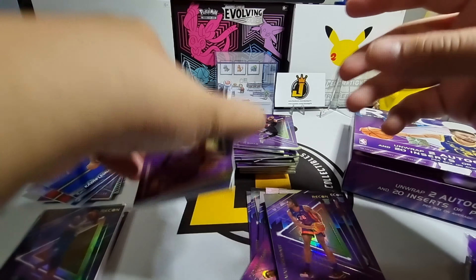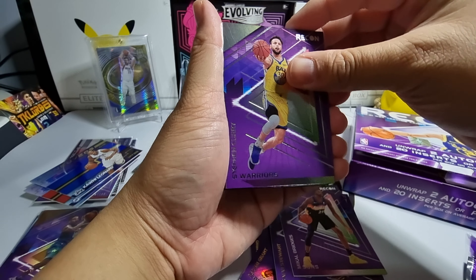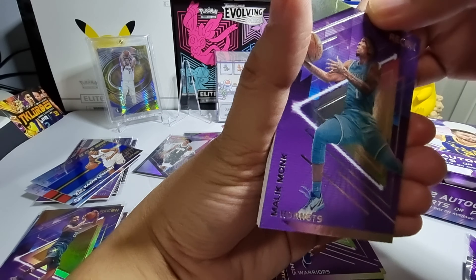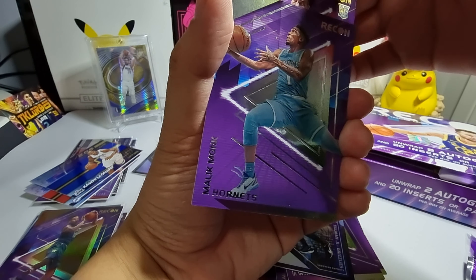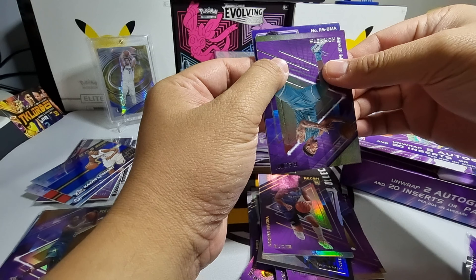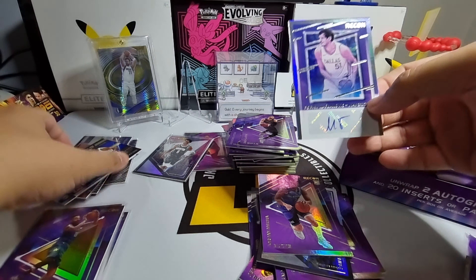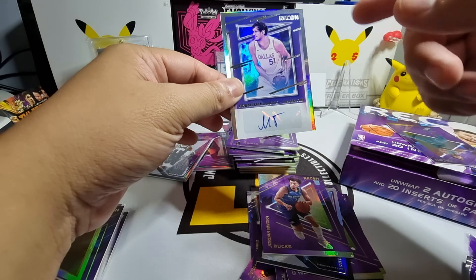For the moment of truth — our second autograph pack. We have Michael Bridges, a nice Stephen Curry base card, Malik Monk, a Xavier Tillman Scouting Report at the back, Jordan Nwora parallel, and then our auto — Boban Marjanovic. So our two autos are not great: Boban Marjanovic and an unknown rookie.